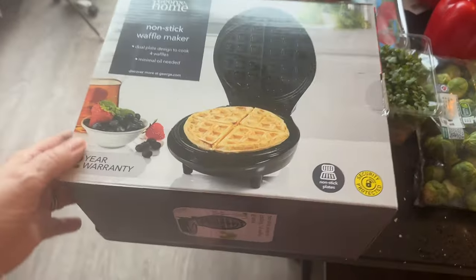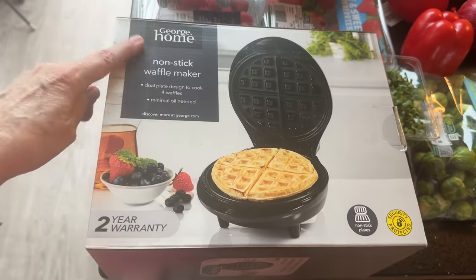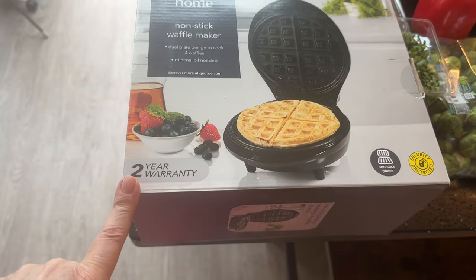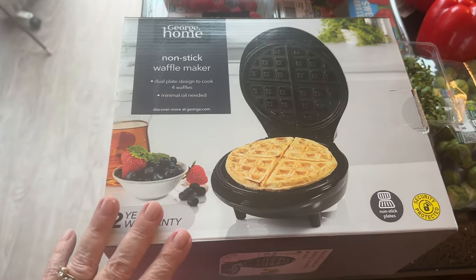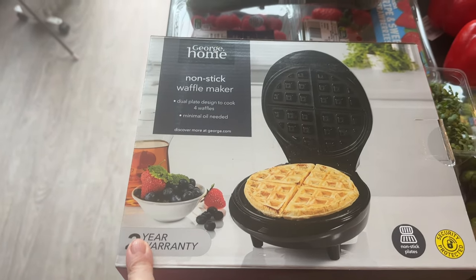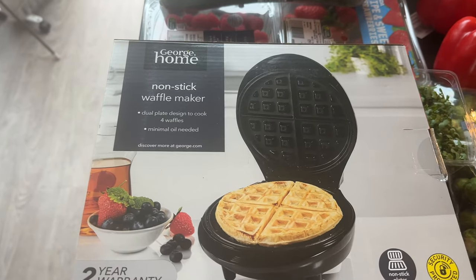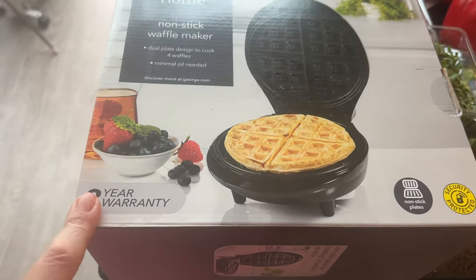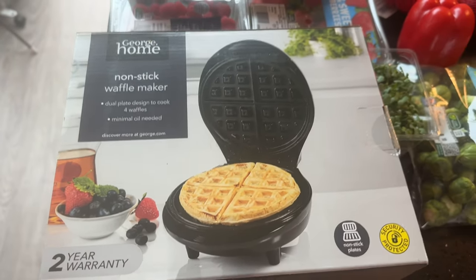I almost forgot to show you this — I got the George Home non-stick waffle maker. It's got a two-year guarantee and it was only £10 — I thought that was a brilliant price. I've never had a waffle maker before, just sandwich toasters and that sort of thing. And I've got plenty of fruit to go on the waffles!